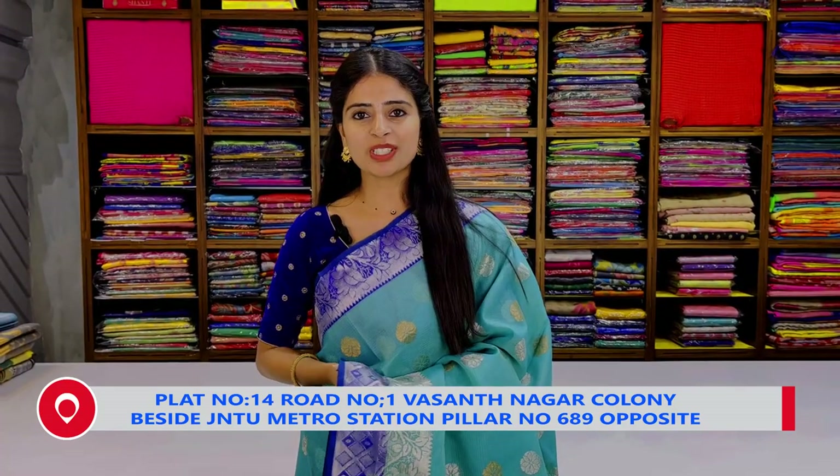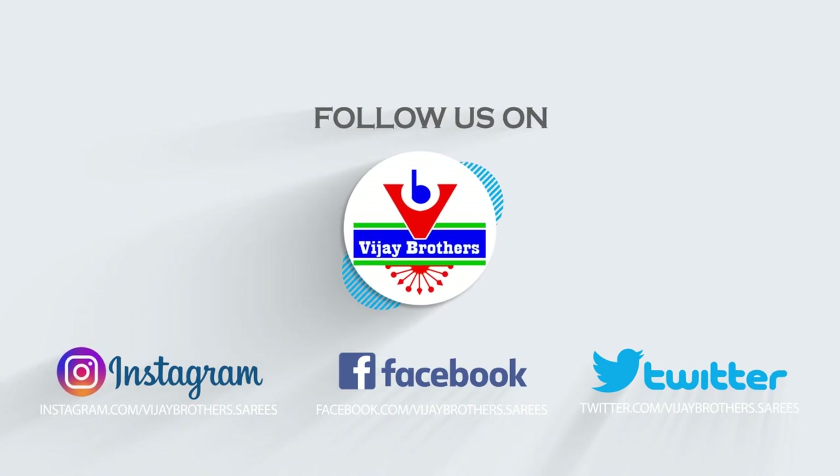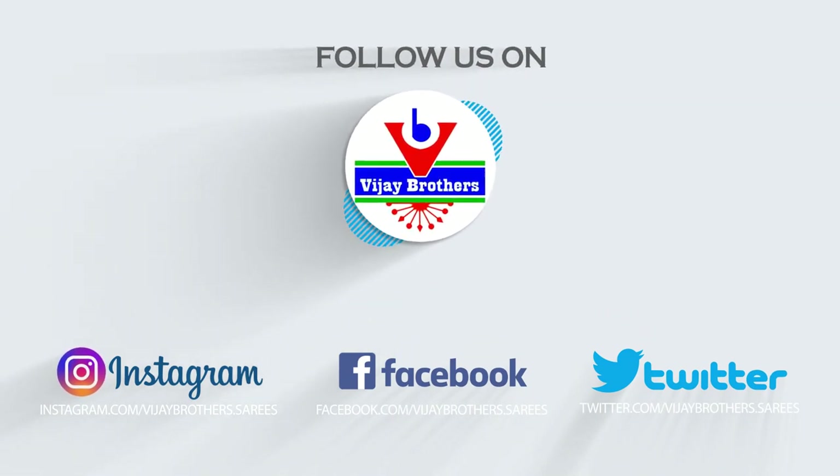Hello all, Namaste. Welcome to Vijay Brothers. This is Monica. Today we are in the Haidarnagar branch.